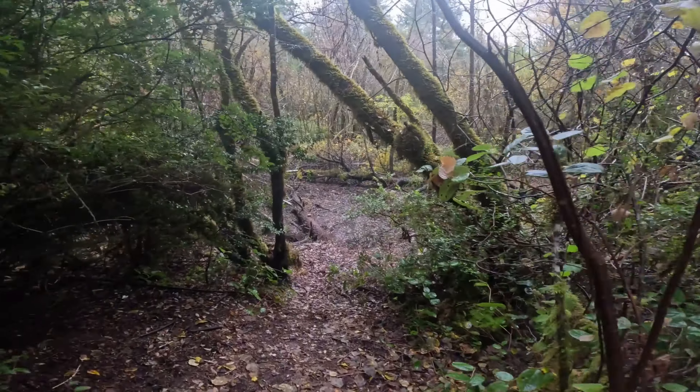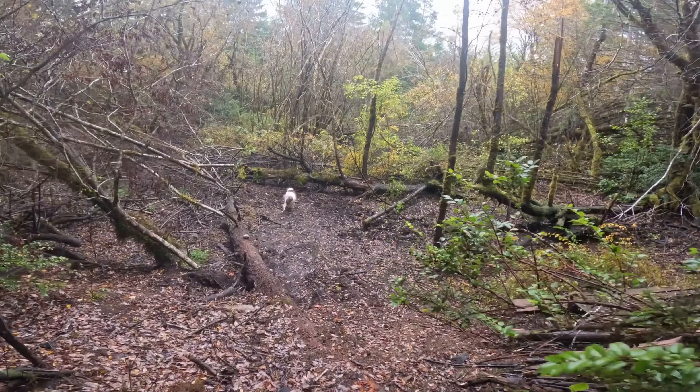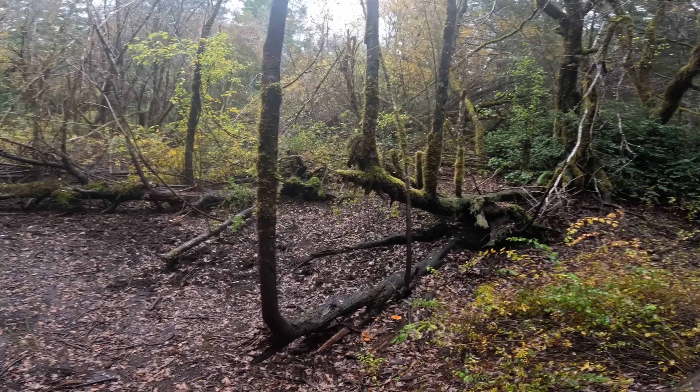Hi everyone, welcome to Walks with Moss. Today I'm going to show you some of the mushrooms in my neighborhood. People seem to like seeing mushrooms. We're starting out actually in my yard.